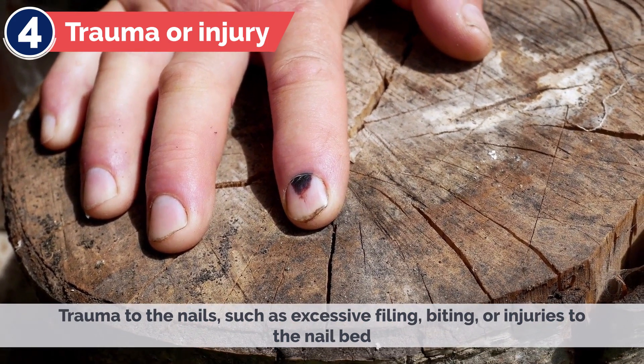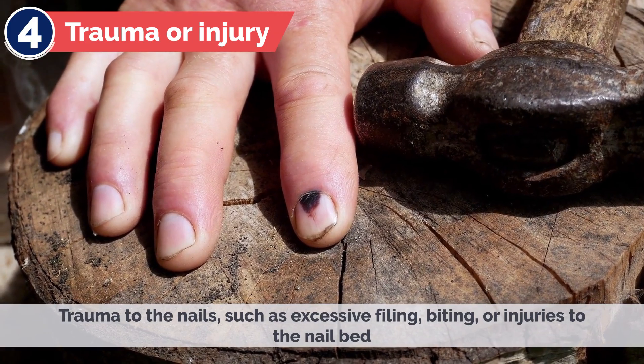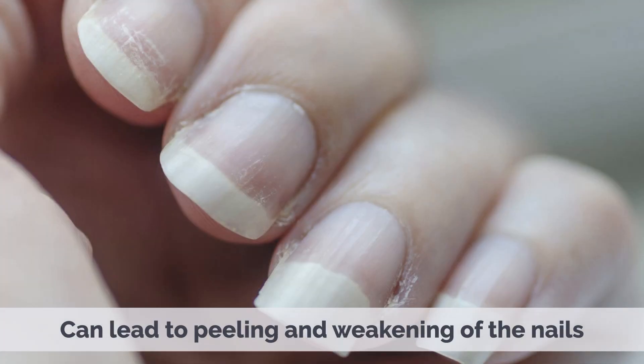4. Trauma or Injury – Trauma to the nails, such as excessive filing, biting, or injuries to the nail bed, can lead to peeling and weakening of the nails.